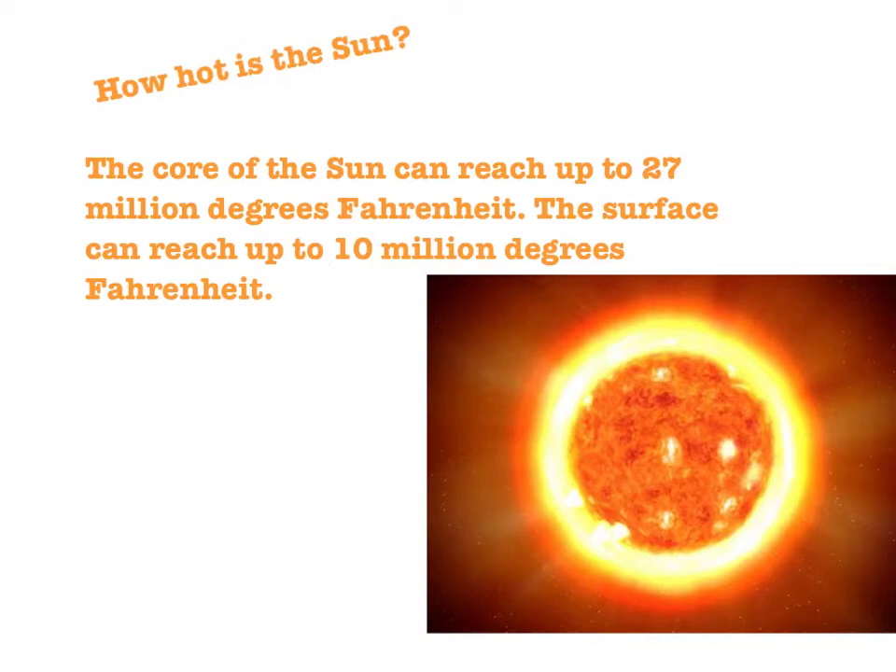How hot is the Sun? The Sun is very hot. The core of the Sun can reach up to 27 million degrees Fahrenheit, and the surface can reach up to 10 million degrees Fahrenheit. Because the Sun is so hot, it is also the reason that it emits a lot of light and a lot of heat.